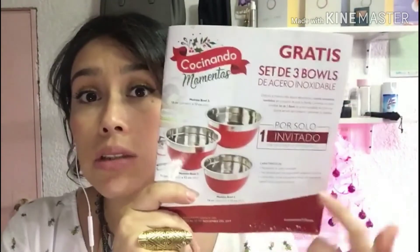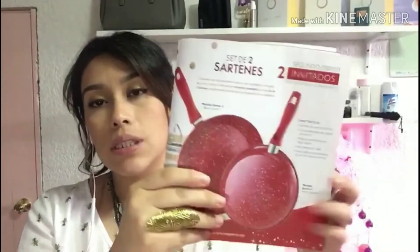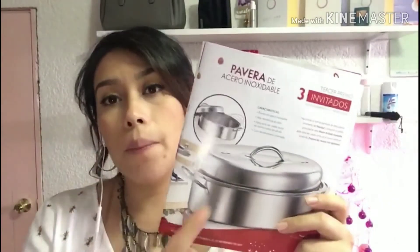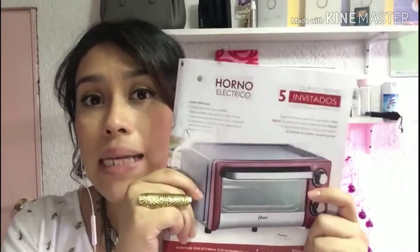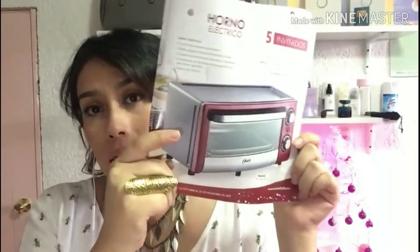En nuestra Business & Beauty tenemos el programa de reclutamiento: por un invitado nos ganamos estos tres bowls en color rojo. Por dos invitados nos llevamos los tres bowls más dos sartenes. Por tres invitados nos llevamos los dos primeros más una pavera de acero inoxidable. Por cuatro invitados nos llevamos tres ollas de acero inoxidable. Y por cinco invitados todo lo anterior más un horno eléctrico. Todo en tonos rojos y de acero inoxidable para nuestra cocina. Tiene vigencia hasta el 22 de noviembre.